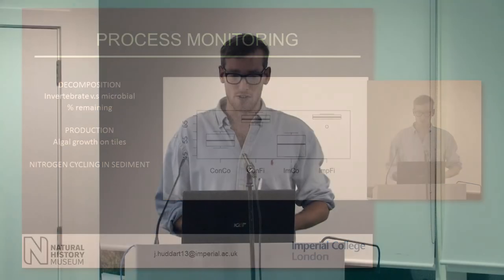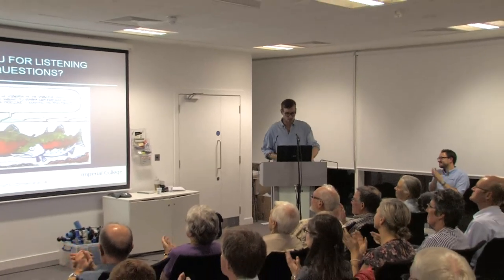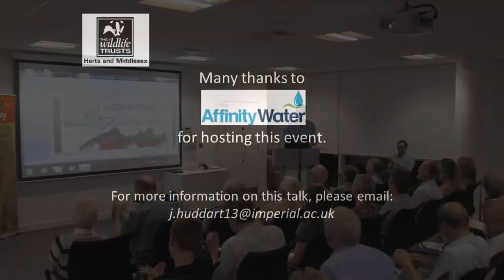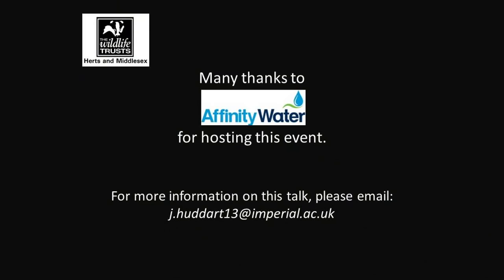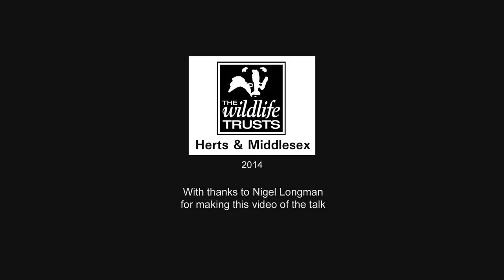That's the end of my talk. Thank you for listening, and if you have any questions, I'll be pleased to answer them.